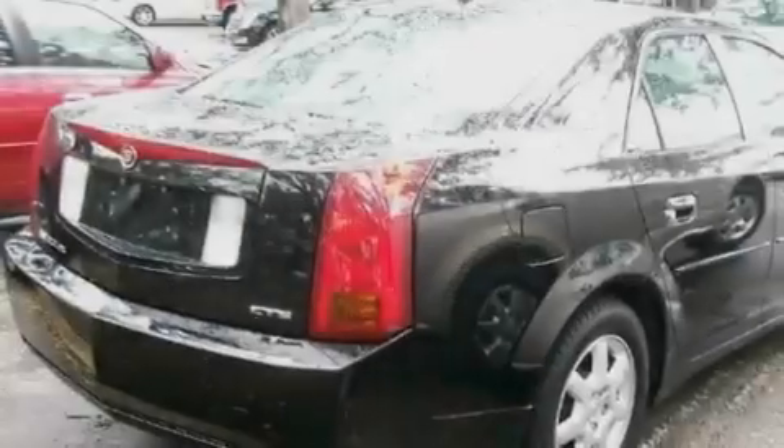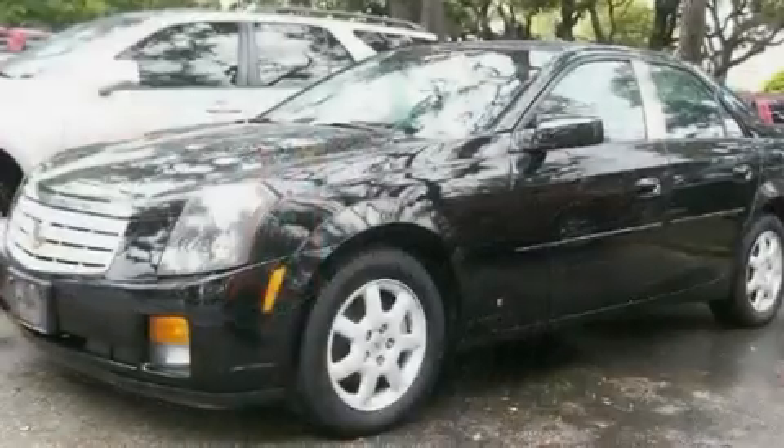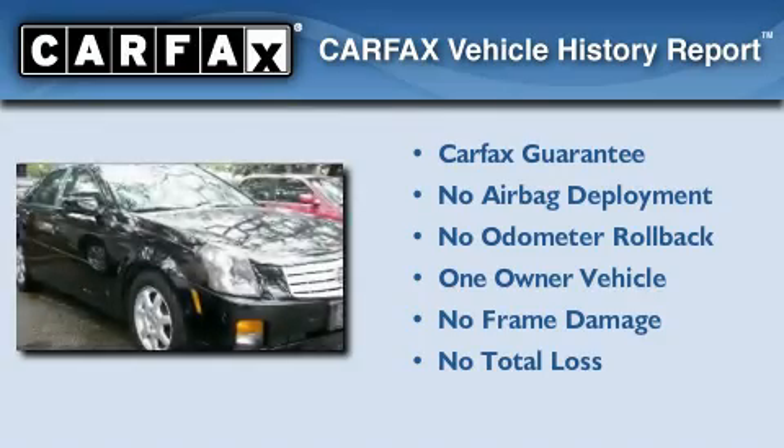With an EPA estimated rating of 27 miles per gallon on the highway, this vehicle pays off in the long run. This Cadillac has had only one owner, and it qualifies for the Carfax buyback guarantee.